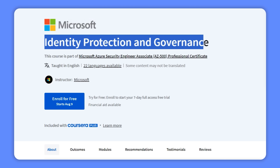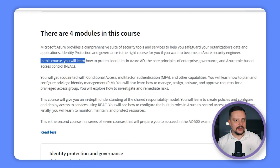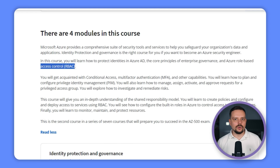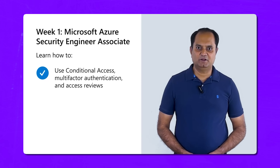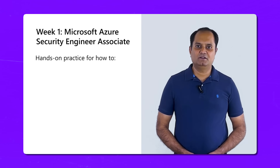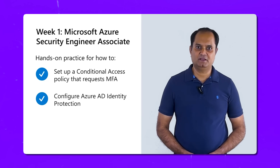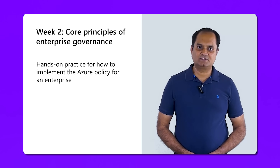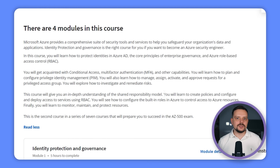Course 2 — Identity Protection and Governance: you will learn to protect identities in Azure AD, understand enterprise governance basics, and master Azure role-based access control. You will cover conditional access, multi-factor authentication, and planning and implementing privileged identity management — including managing, assigning, activating and approving results for privileged access groups, and investigating and resolving risks. The course also delves into the shared responsibility model, creating policies, configuring access with RBAC, and managing built-in roles for resource access.